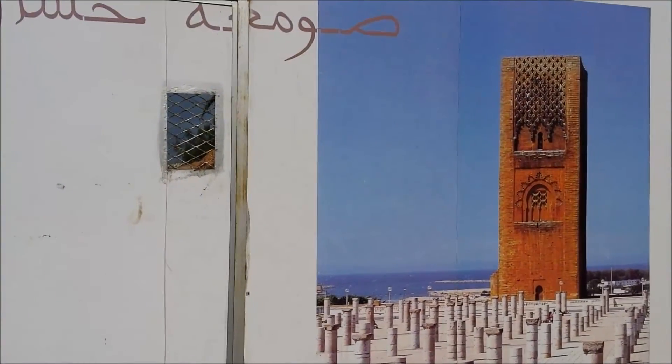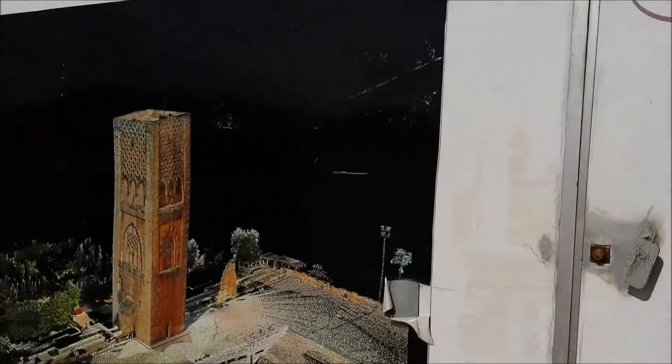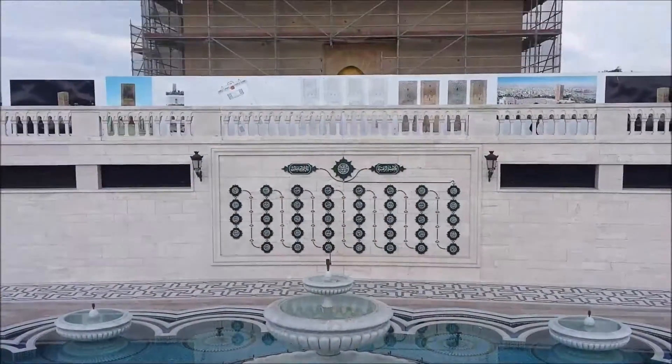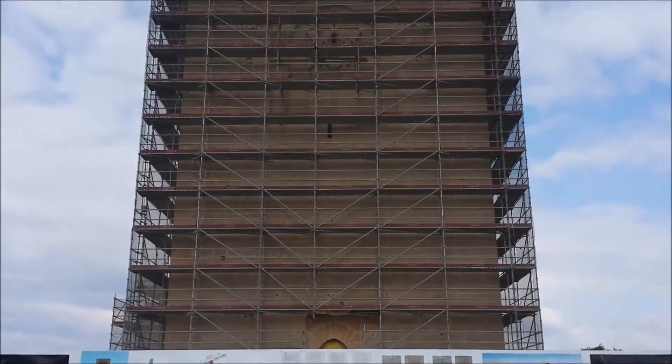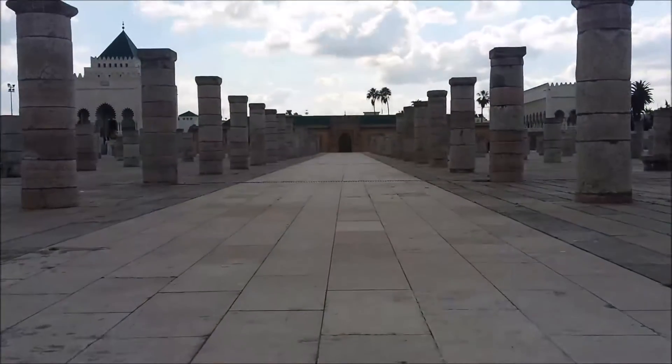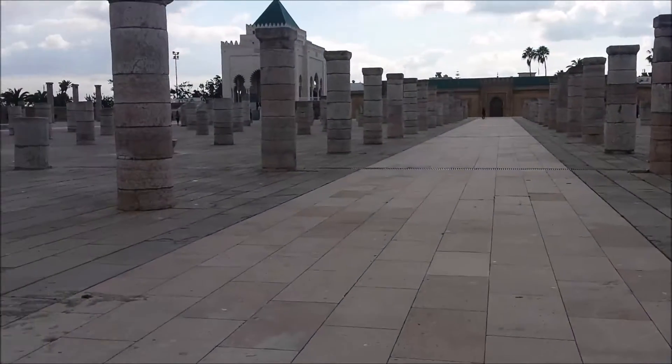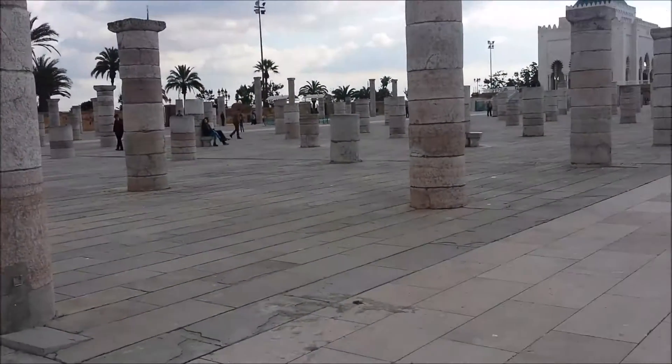This is how it looks when it's not under construction. There's a fountain over there. I can imagine it being an impressive site when it's not under construction — there are endless columns everywhere. The sun is on this side so it's kind of hard to see.